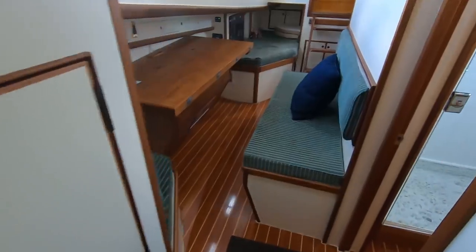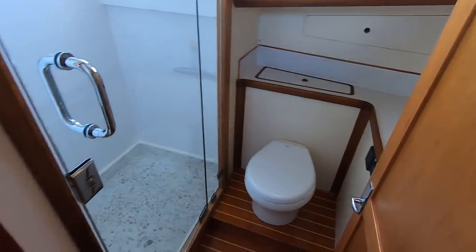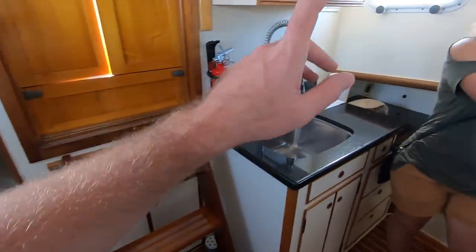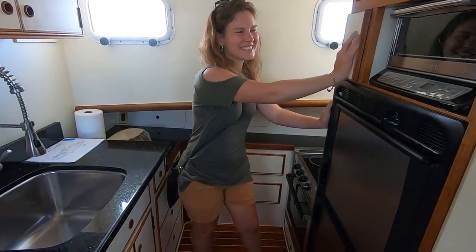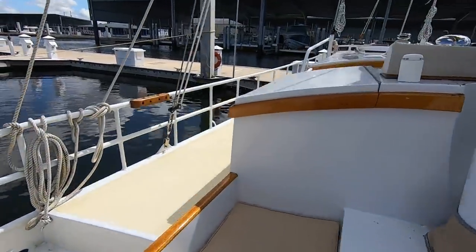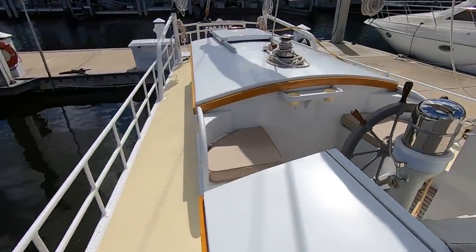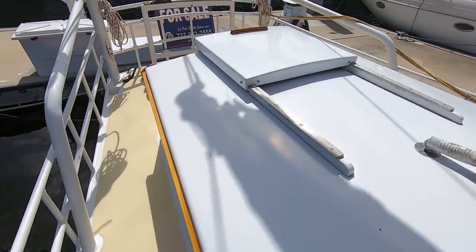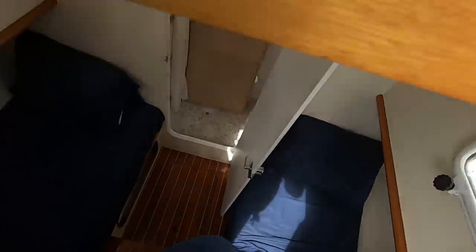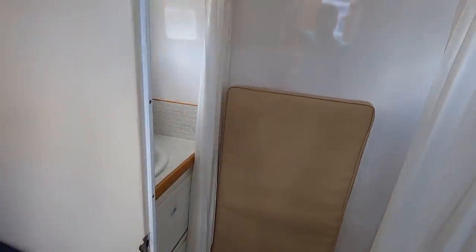A quick continuous walk-through: from the V-berth turning around, there's a hanging locker, then the main head with the huge shower, the salon table, quarter berth, and a really cool galley. Coming out into the forward cockpit, you have the helm station and aft cockpit, then the aft cabin at the back.